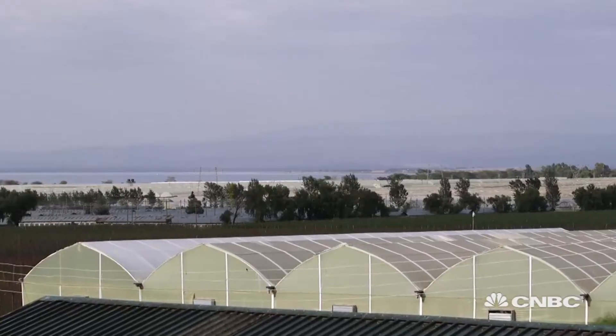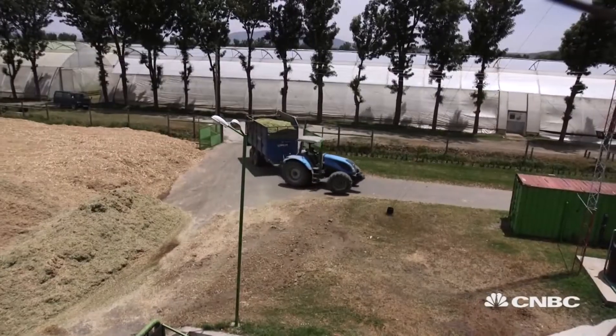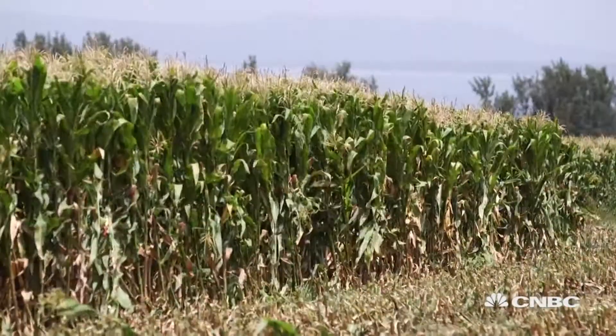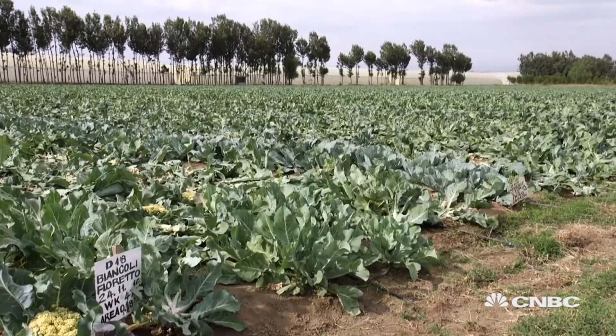Mike's farm is close to Lake Naivasha, around 90 kilometers northwest of the Kenyan capital Nairobi. On 700 hectares of land they grow flowers and 20 varieties of vegetables, including baby corn, broccoli, and cauliflower, mainly for export to Europe.